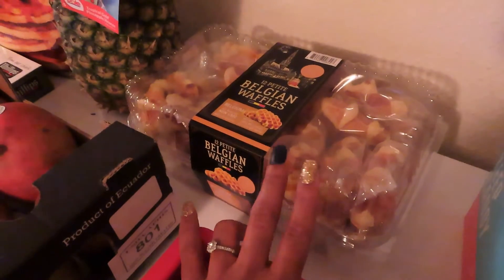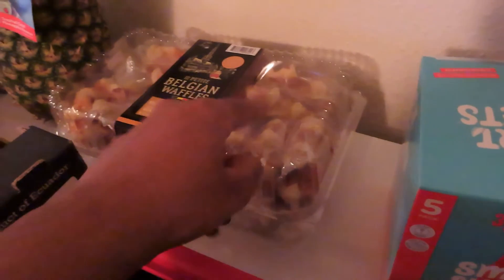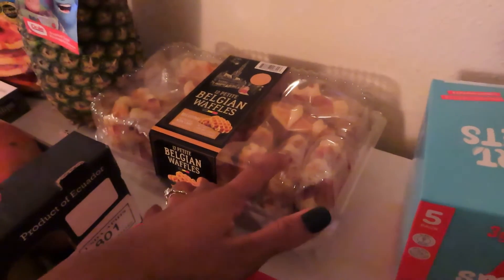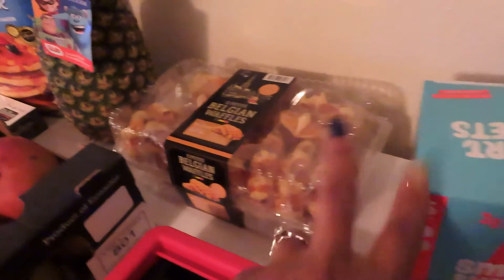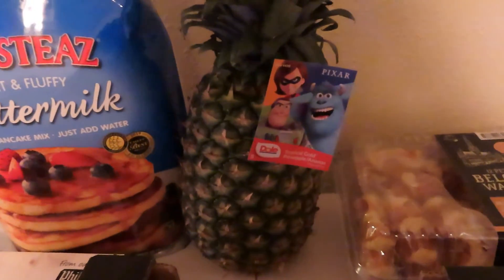Also on sale were the petite Belgian waffles — they're just individually wrapped Belgian waffles. I cannot remember the sale prices of these items. We also got one of the big golden pineapples.